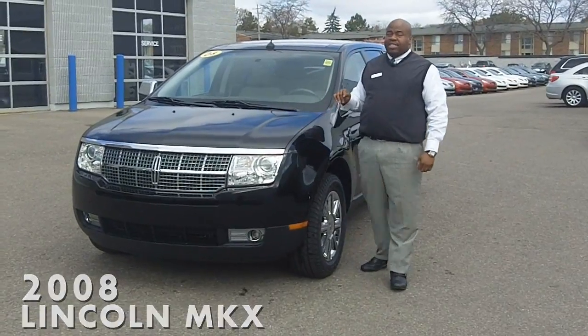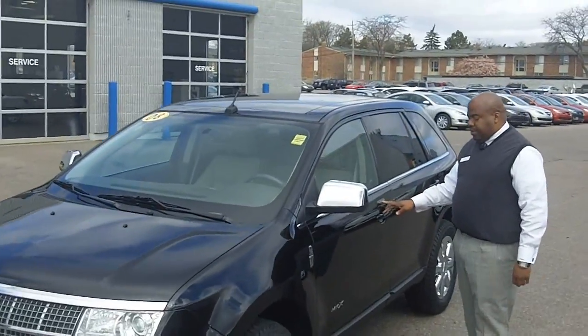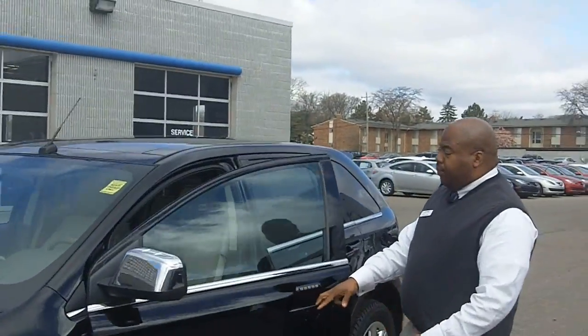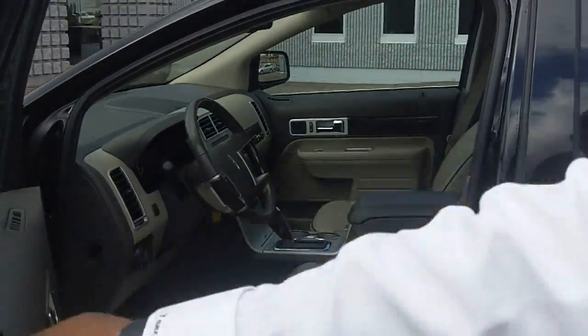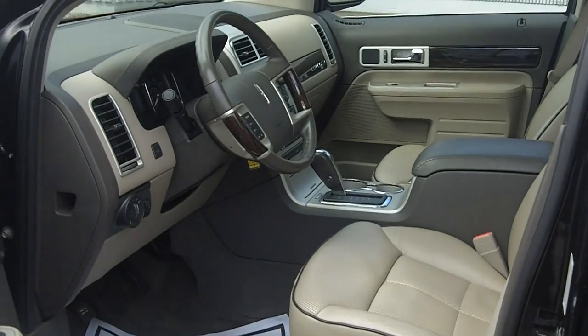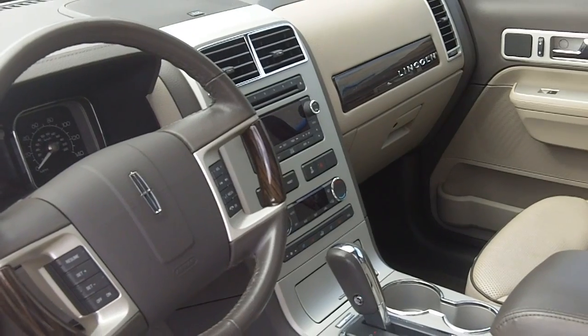This vehicle is loaded. It's got a panoramic roof, keyless entry, alloy wheels, power windows and locks, air conditioning and heated seats. Just take a look at this beauty — it's a one-owner Carfax vehicle, clean, with plenty of options.